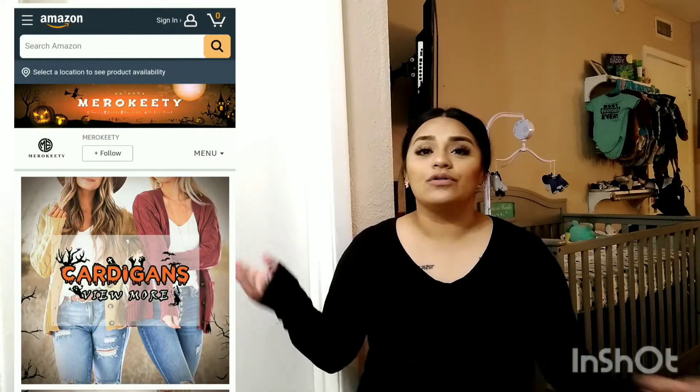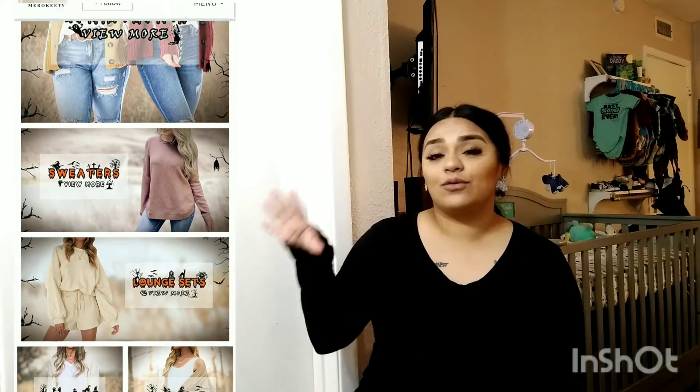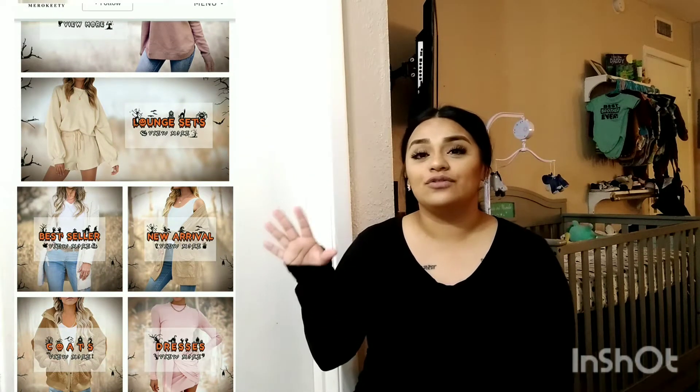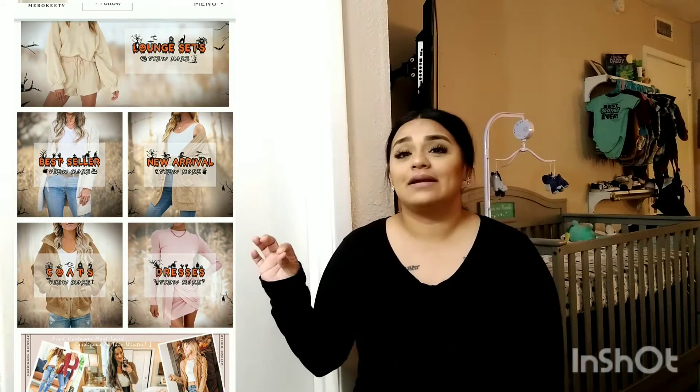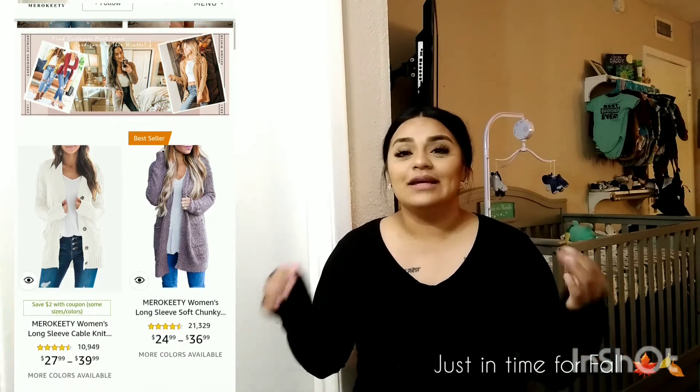I'll also be linking the four items I'm about to show you. What they sent over is more like cardigan sweaters and vest-type stuff. I've already tried them on and I love them. Those are some of their new arrivals — their best sellers are those cardigans. They have a wide variety: sweaters, cardigans, coats, tops, jumpsuits, and dresses. I'm also going to show a little bit of their website so you can get an idea of what type of clothes they sell.